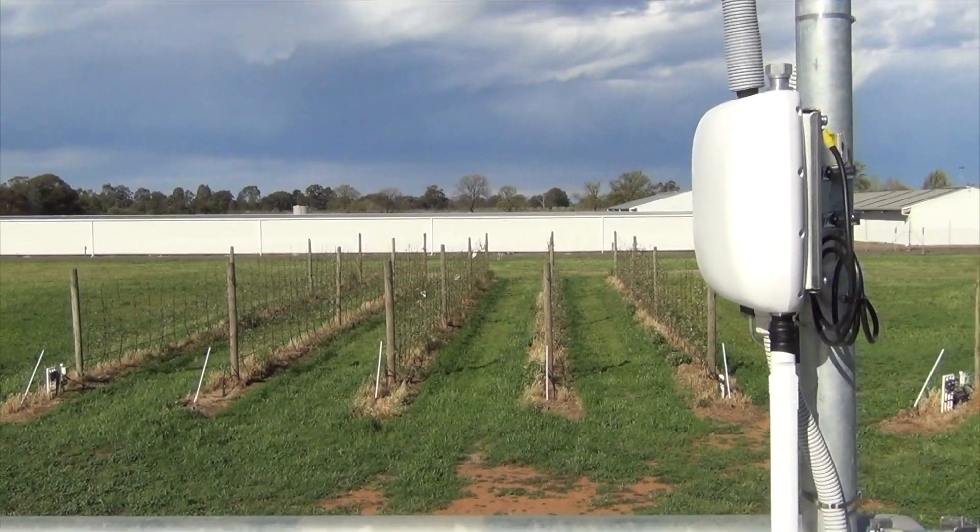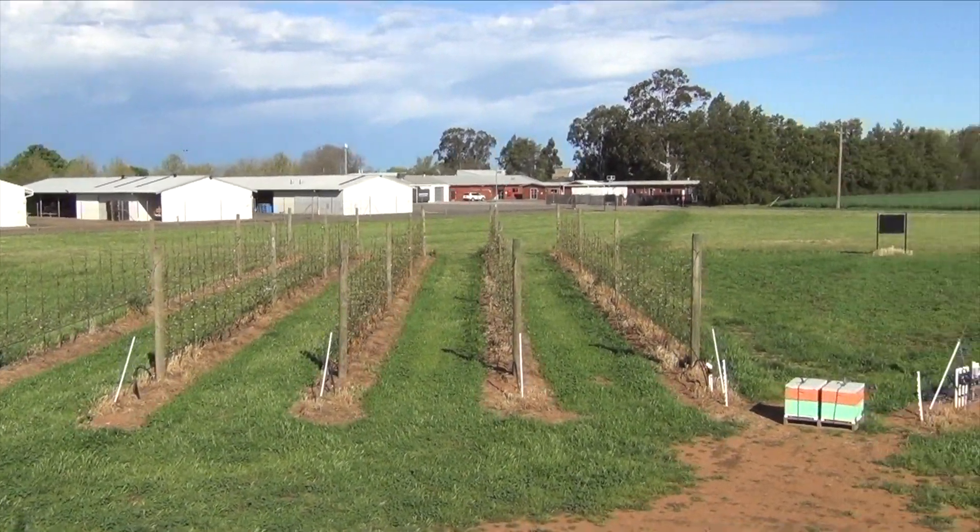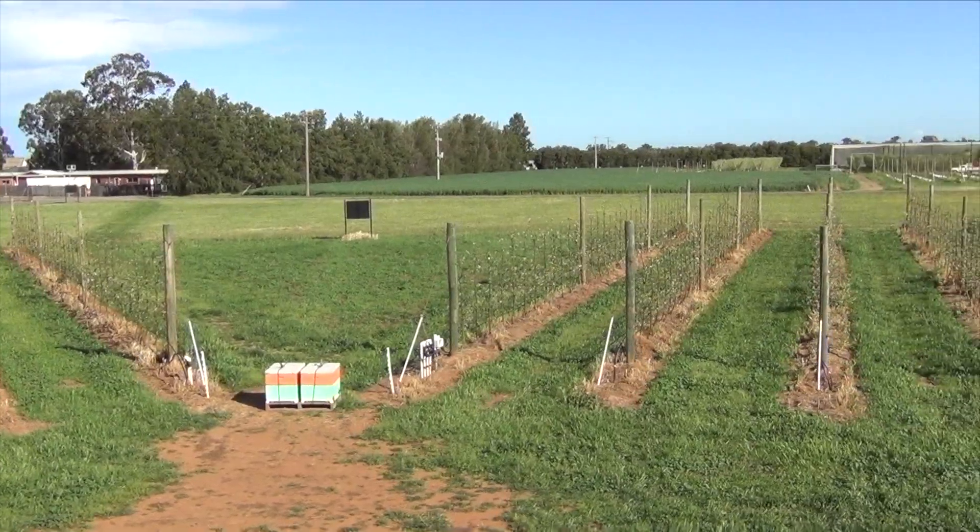We're standing here in the middle of the Sundial Orchard, where the majority of the work is going to be undertaken with respect to the effect of light on things like colour development, floral initiation, and its detrimental effect through causing sunburn damage. We've got rows with different orientations in the orchard, which will provide differences in how light enters the canopy and hits fruit at different times over the day and season. So we can develop those relationships between colour development, light, sunburn damage, and floral initiation.